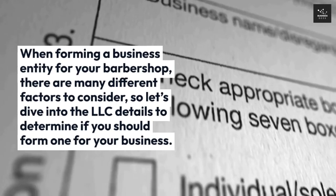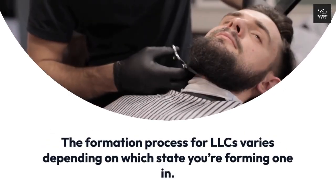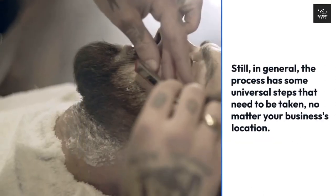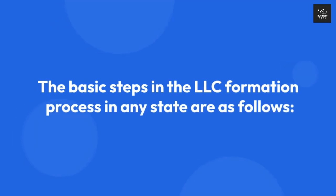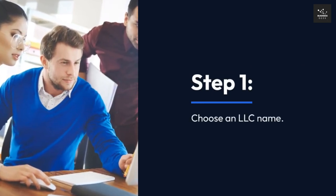The formation process for LLCs varies depending on which state you're forming one in. Still, in general, the process has some universal steps that need to be taken no matter your business's location. The basic steps in the LLC formation process in any state are as follows.